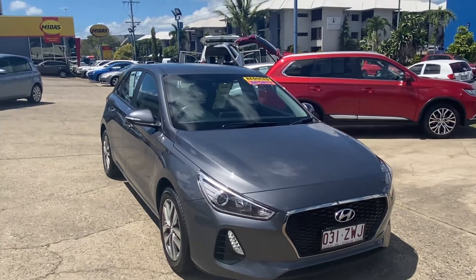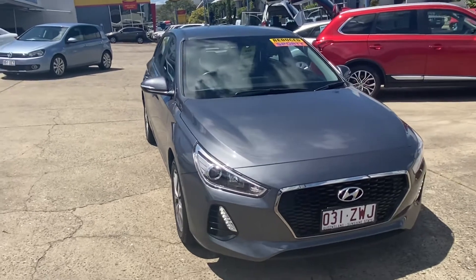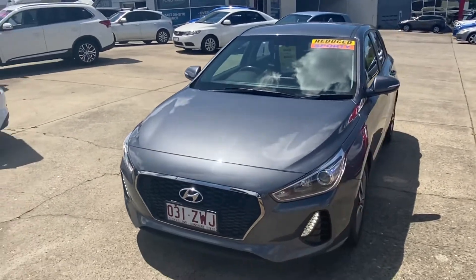Hi, it's David from Trinity Ford Used Vehicles in Cairns. Thank you for your inquiry on our 2018 Hyundai i30 in grey. I'll do a short video of this vehicle, send it through to you and hope you like the way it presents itself.